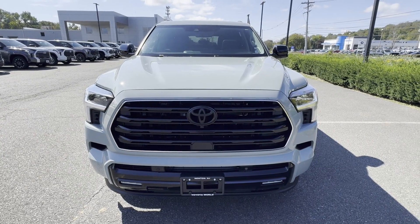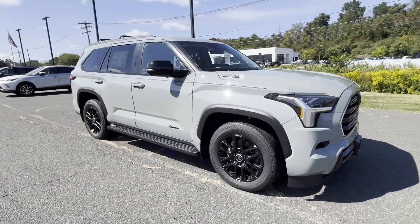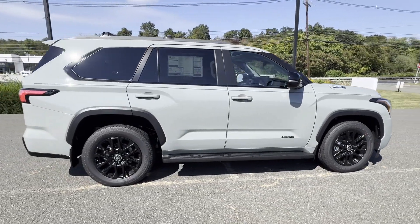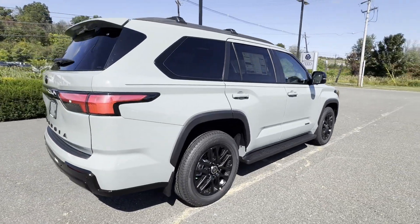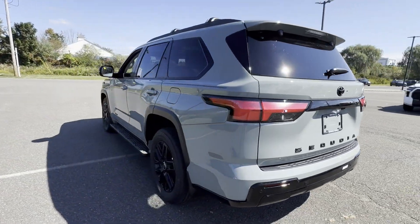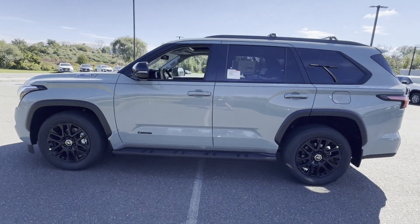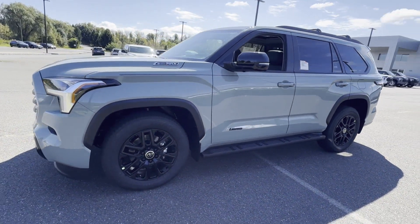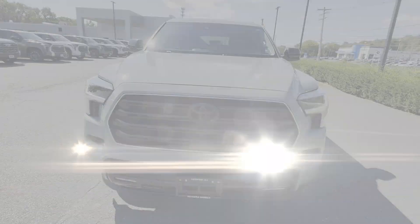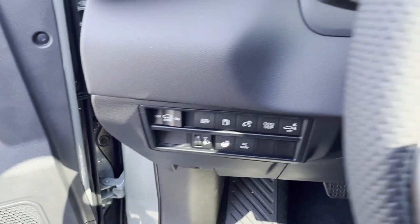2024 Toyota Sequoia. This SUV offers space as well as power and performance. It's full of phenomenal features that any driver would appreciate, such as lane keeping assist, side view mirrors with turn signals, lane departure warning, wi-fi hotspot, satellite radio, multi-zone air conditioning, four-wheel drive, blind spot monitor, parking aid sensor, third row seating, heated side view mirrors, moonroof, backup camera, passenger seat adjustable lumbar support, rear air conditioning. Stop by the showroom for a test drive.